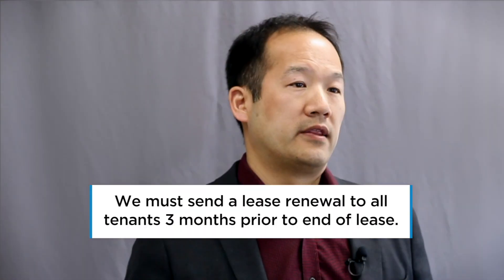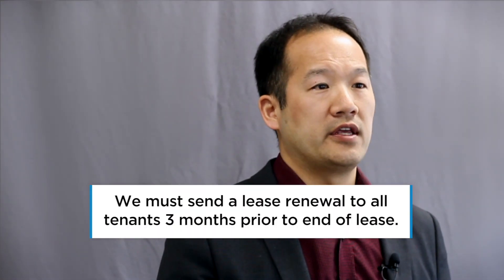The answer is we always send out a lease renewal. The reason for that is every tenant under the Residential Tenancies Act must receive a lease renewal. They have to receive it three months prior to the ending date of the lease, and we're allowed to give a rental increase — a small percentage mandated by the government each year.